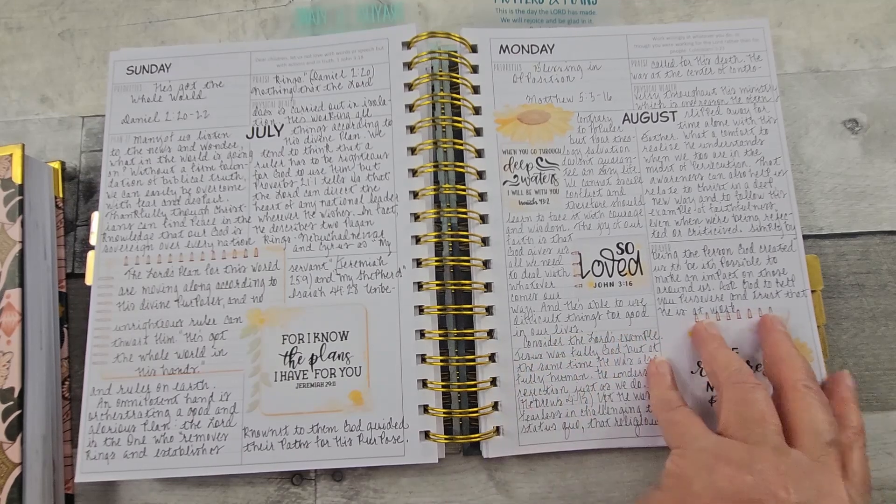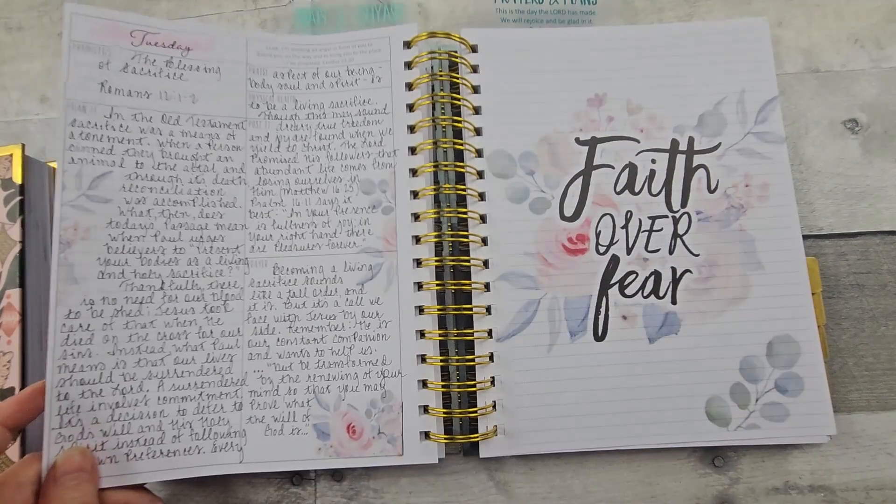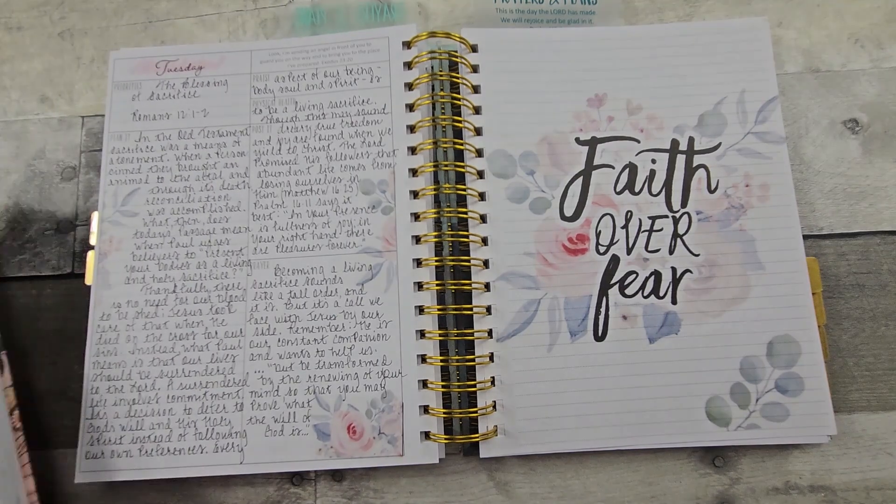I believe that gets us through the daily planner. So let's go to my weekly.